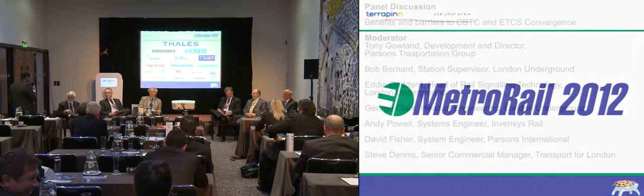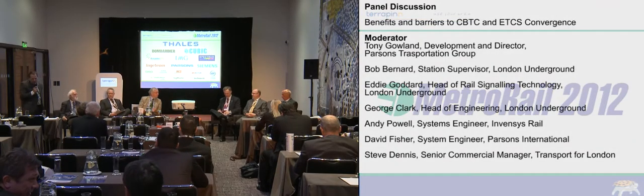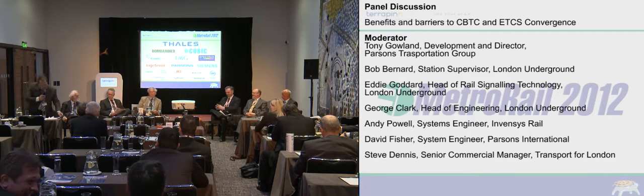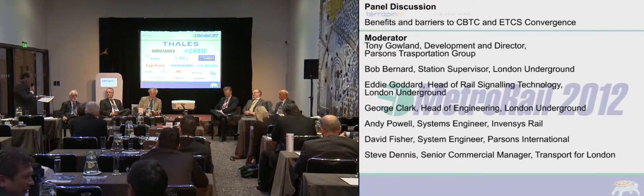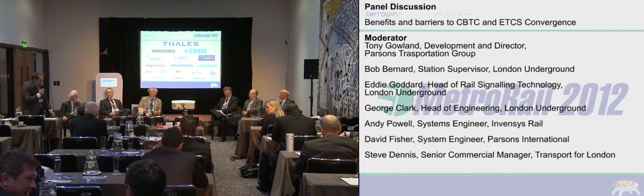To open the questions up, Andy, what would be the scope of an integrated CBTC/ETCS product set? How close are we to convergence as you see it as a product supplier?